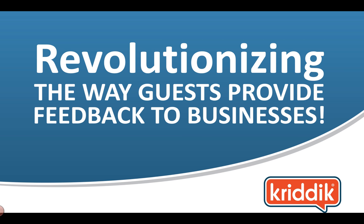Hi, my name is Tom Boucher, and I'm one of the co-founders of Critic. Critic is revolutionizing the way guests provide feedback to businesses. Over the next few minutes, I'm going to show you how Critic can help your business get private feedback.